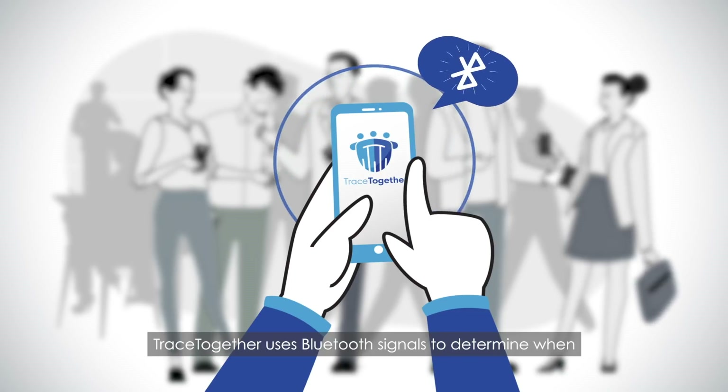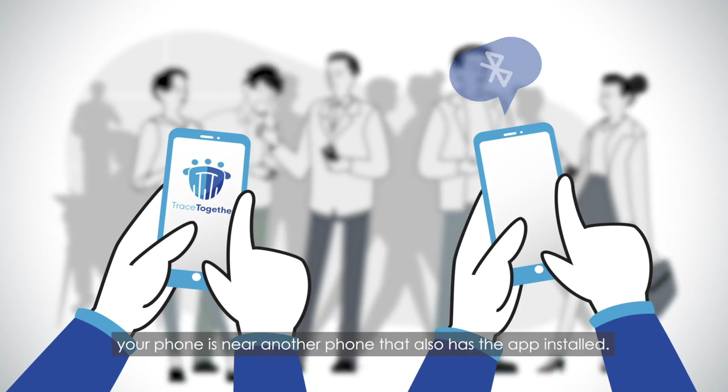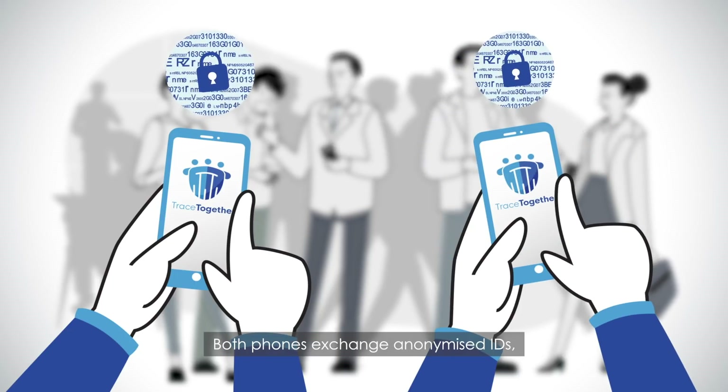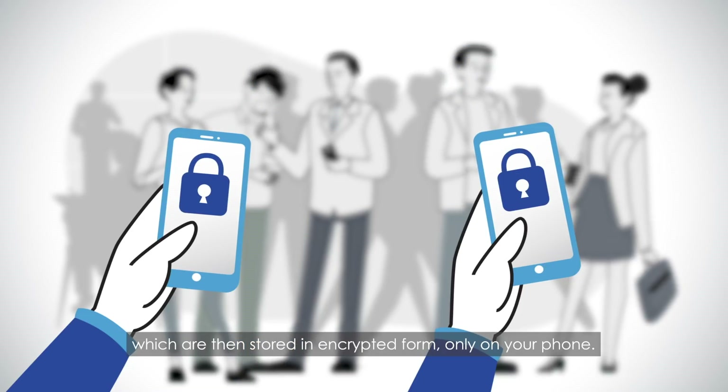TraceTogether uses Bluetooth signals to determine when your phone is near another phone that also has the app installed. Both phones exchange anonymized IDs, which are then stored in encrypted form, only on your phone.